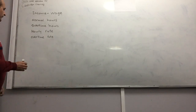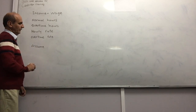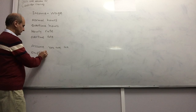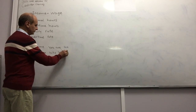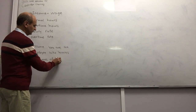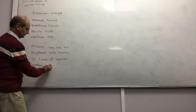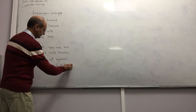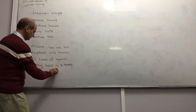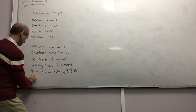As an example, assume you are an employee who works 35 hours of normal working hours in a week, and your hourly rate is $12 per hour.